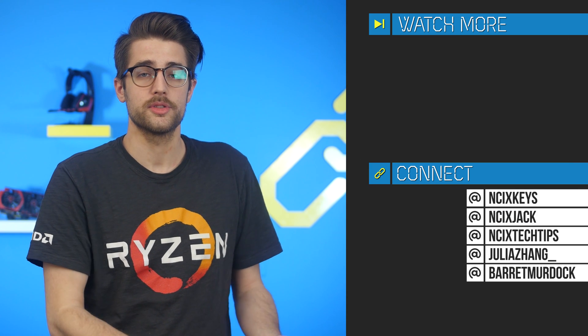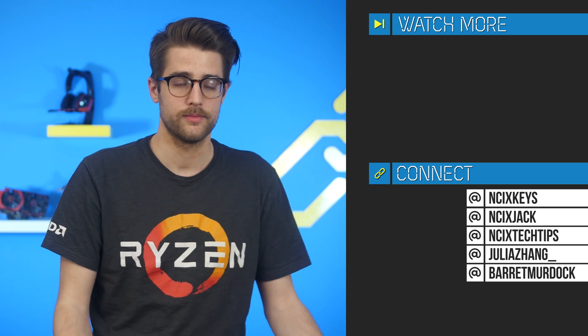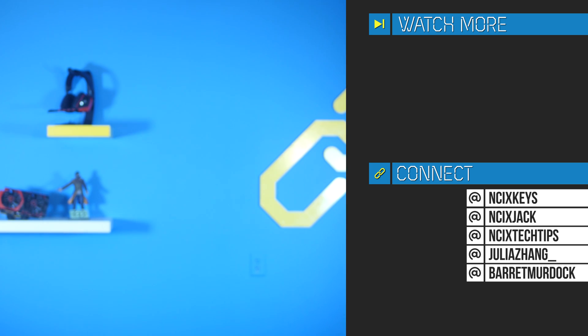Alright guys, that's it for Netlink Daily. Thanks so much for watching. Click over here for previous videos, check us out on Twitter over here. Like the video if you liked it, comment below for fans with benefits to enter that, and subscribe for more videos like this from NCIX.